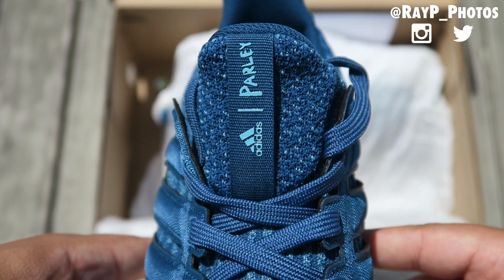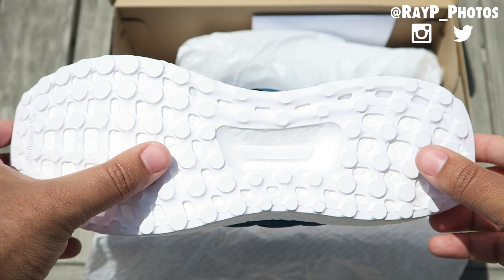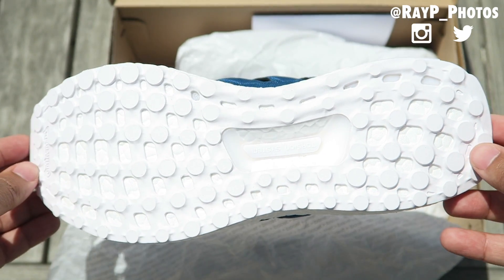Going forward on the tongue, you have the logo of both collaborators, Adidas and Parley. This beautiful blue ocean water upper sits atop the pristine full-length boost sole with white continental outsole. It just doesn't get any better than this.